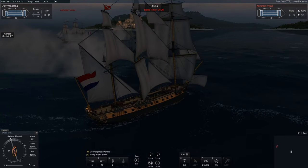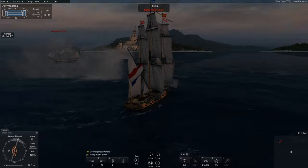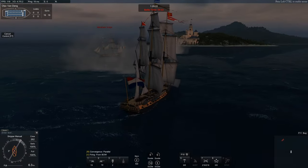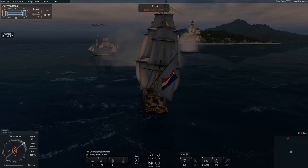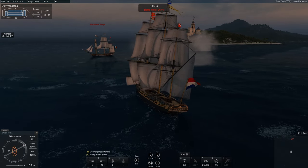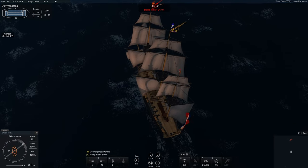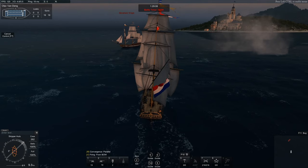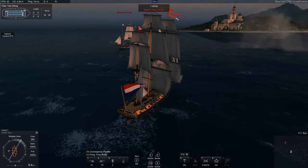The Belle Poule was a French frigate of the Deregnus class, designed by Léon-Michel Guignace — something like that, my French is terrible. She is a French frigate, a 12-pounder frigate in Naval Action at least. She's a 12-pounder, 30 guns officially. And she is a proper frigate.